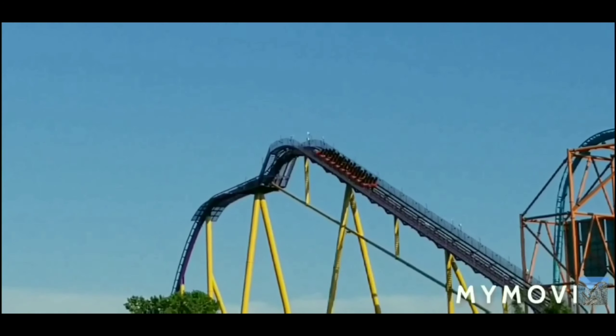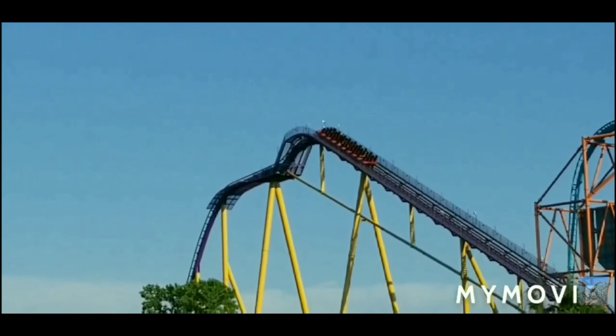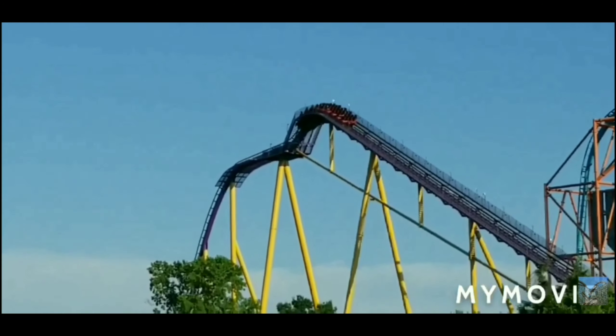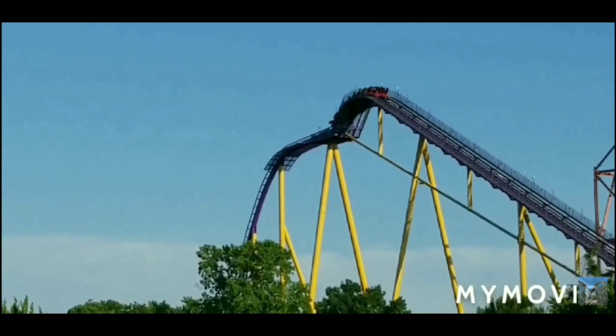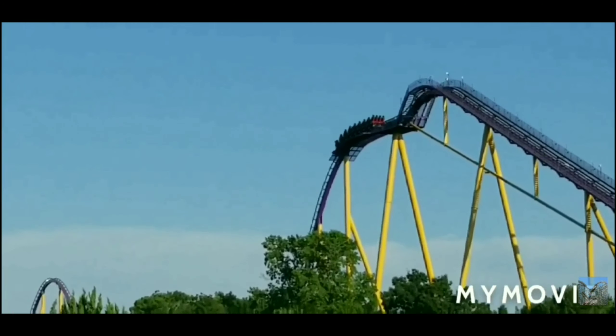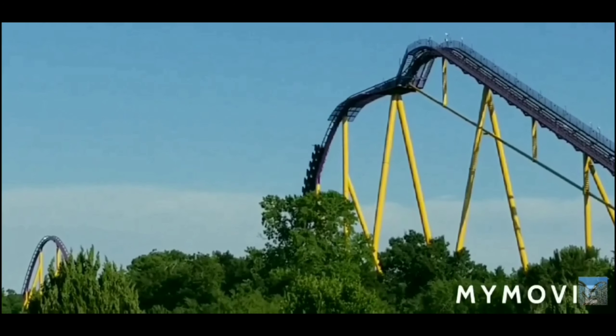Hello everybody and welcome to Storming Coasters. Today I will be revealing Apollo's Chariot, a B&M hypercoaster located at Busch Gardens Williamsburg. If you haven't already, make sure to subscribe to the channel and like this video. I hope you enjoy.